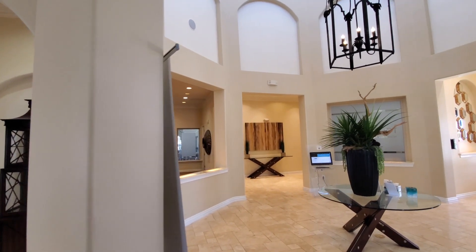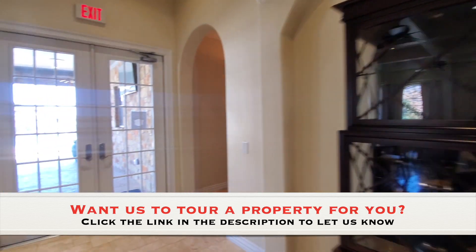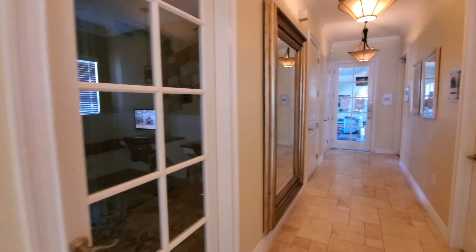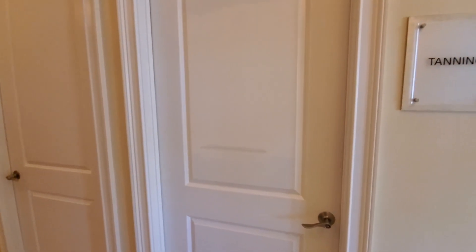To the right are the leasing desks and offices. There's a pool out here which we'll visit in a second. This property does pretty well on their amenities — they've got a tanning room.